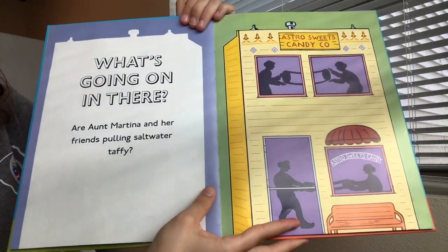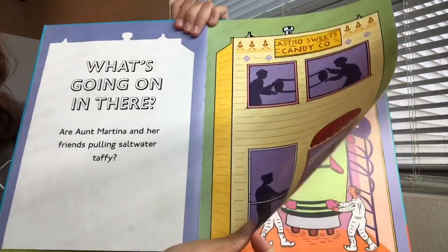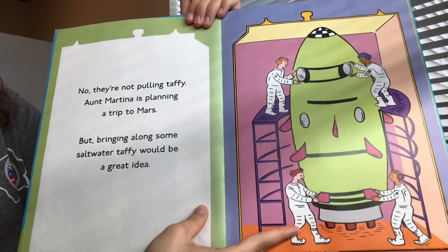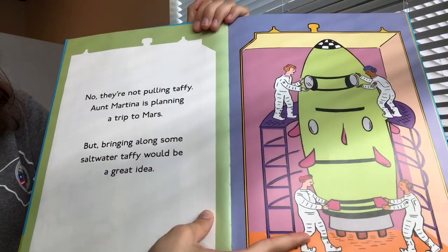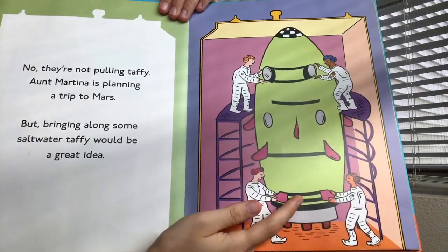What's going on in there? Are Aunt Martina and her friends pulling saltwater taffy? No, they're not pulling saltwater taffy. Aunt Martina is planning a trip to Mars. But bringing along some saltwater taffy would be a great idea. It looks like Aunt Martina is building a spaceship over here.